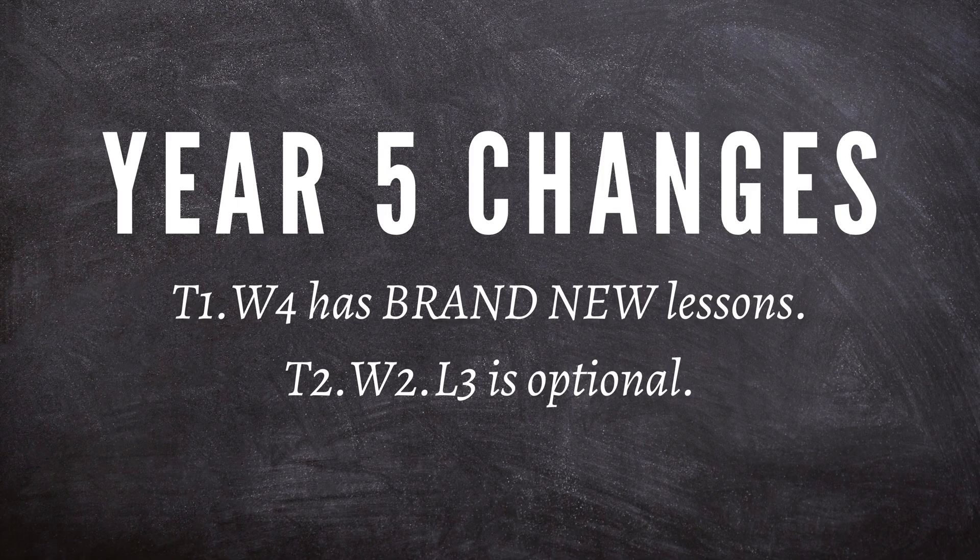There is one set of changes you do need to be aware of for the Year 5 Arithmetic guide: Term 1, Week 4 in the updated guide now has brand new lessons, and the Term 2, Week 2, Lesson 3 is now optional. With some slight rearranging and examining the national standards this summer, these changes needed to be made. You still do not need to reprint these guides, but we want you to be aware of this change specifically because it's significant enough to warrant current users going back to print those lessons, add them in or file them away, and make a note in your book. If you've purchased this, you will also be getting an email about this change.